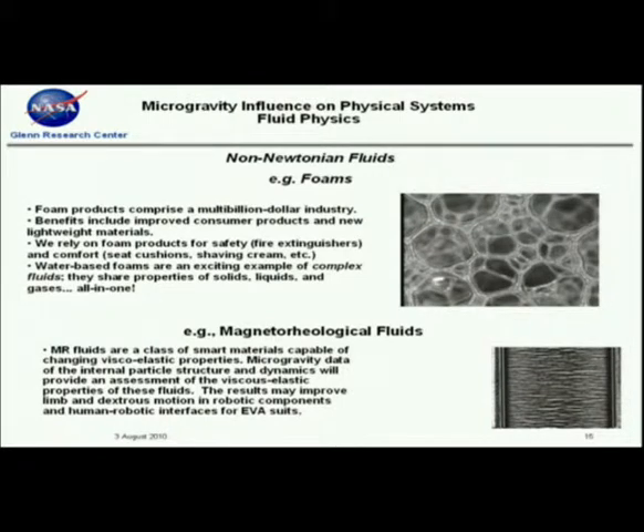Other non-Newtonian fluids include foams, which are very important in industry, and MR fluids — a class of fluids where if you apply a magnetic field across them, you change the viscosity, and you can get them all the way up to essentially solid-like behavior. We recently concluded a couple of experiments in that field.